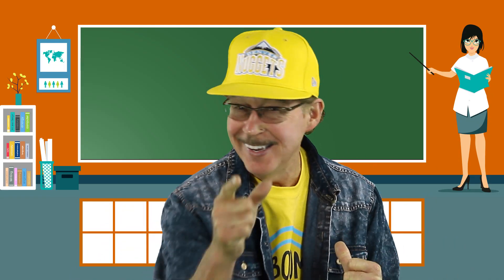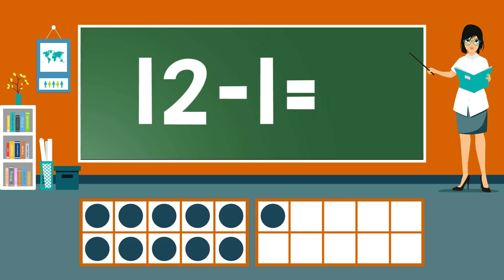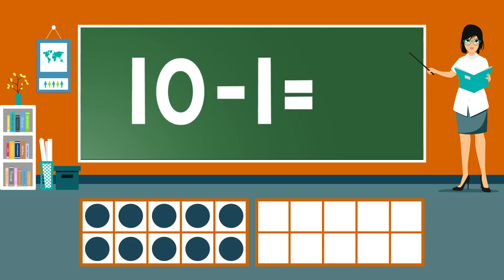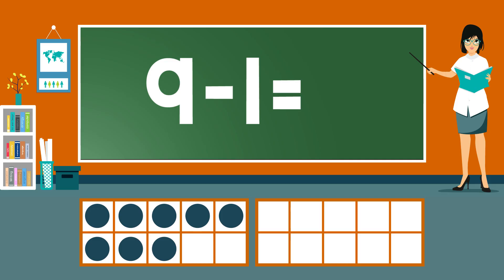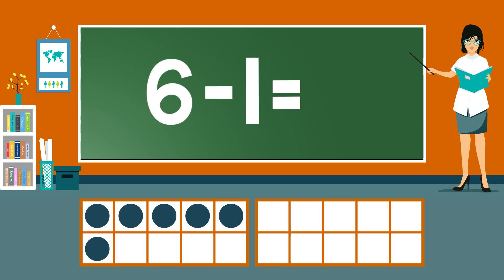Practice our subtraction facts — now you answer before me. 13 minus 1 equals 12. 12 minus 1 equals 10. 10 minus 1 equals 9. 9 minus 1 equals 8. 8 minus 1 equals 7. 7 minus 1 equals 6. 6 minus 1 equals 5.